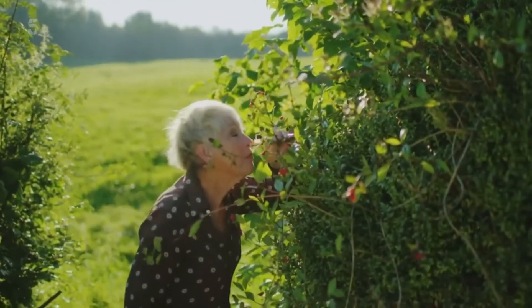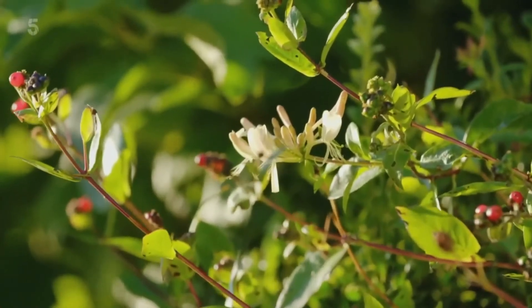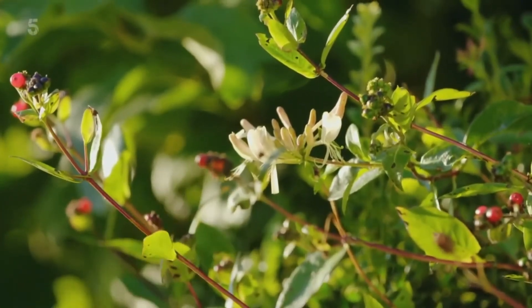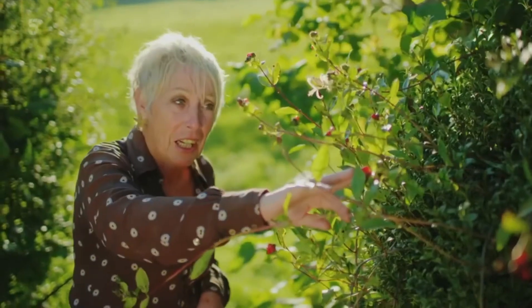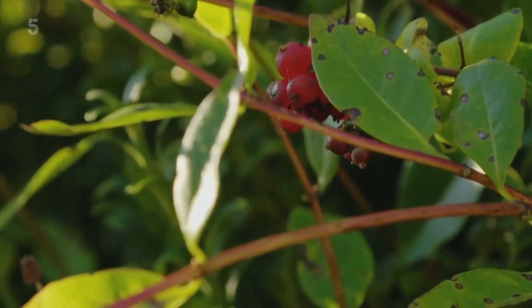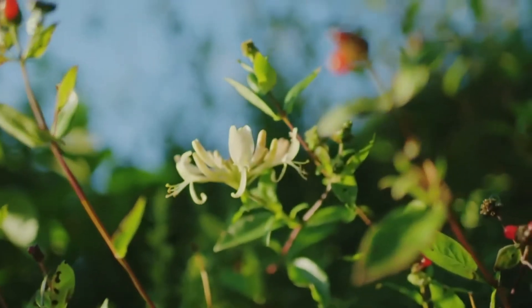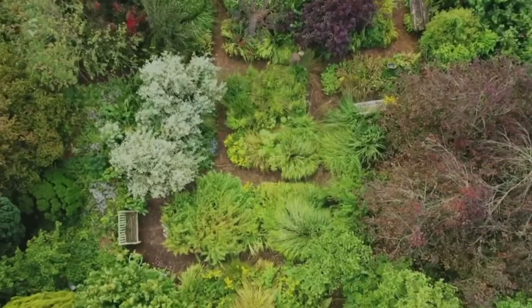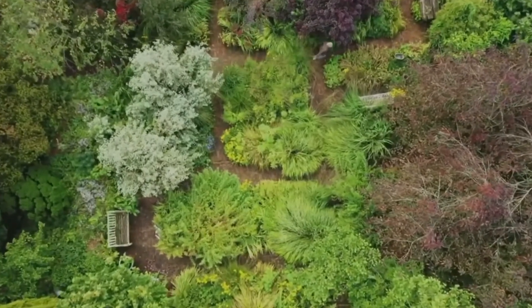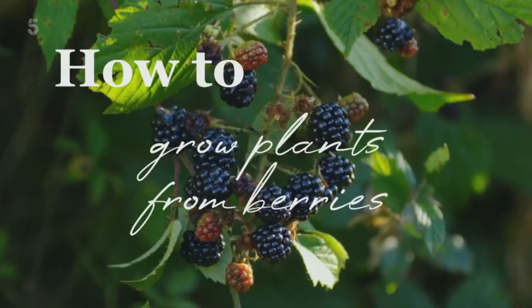I can't resist the scent of honeysuckle — there's nothing like it at all. When these flowers have fallen, provided they've been pollinated, you get these lovely red berries. You can grow your own honeysuckle from a berry — in fact, I grew this one a long time ago in that way. You can grow all manner of hedgerow plants from their berries, and there are other ground-dwelling plants you can start from berries too.